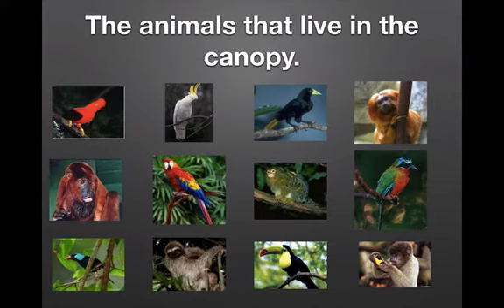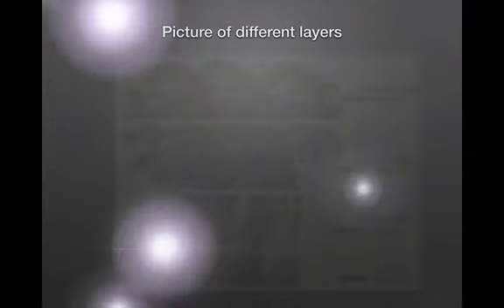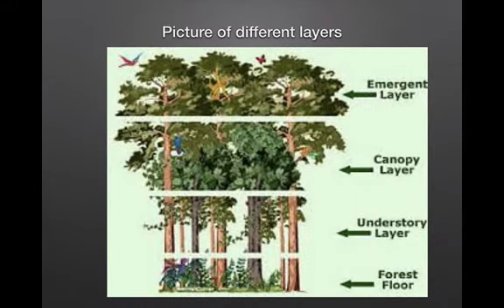Here are some pictures of animals — monkeys, birds. Lots of animals live in the canopy. There are four different layers: the emergent layer, the canopy layer that we just talked about, the understory layer, and the forest floor.